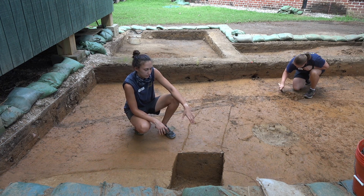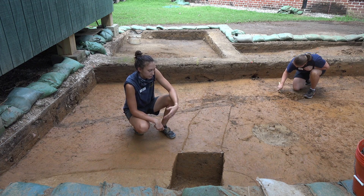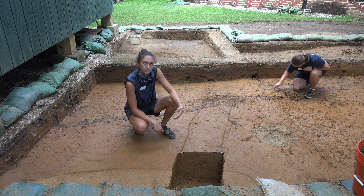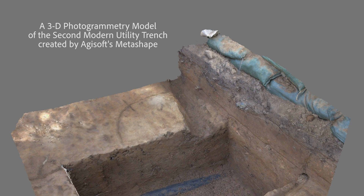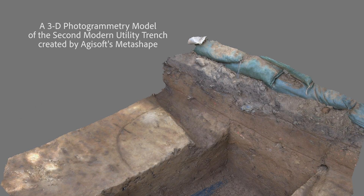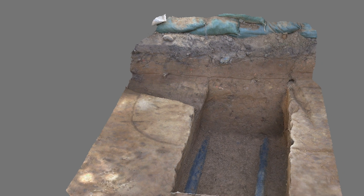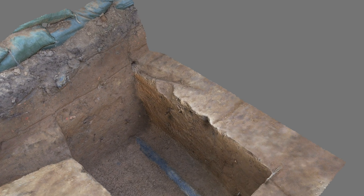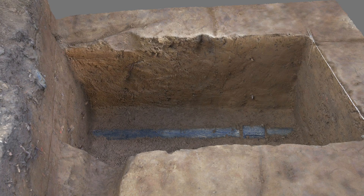With this modern utility ditch here, the reason we were testing into it is that in the original ground-penetrating radar surveys, we originally thought it may be part of a boundary ditch — which would be quite a bit earlier. We were testing to see if we could find any artifacts — likely trash placed in the ditch to fill it — to date it. But as you can see from the sides of the test here, they're very, very vertical, which is an indication that it's a more modern feature. If it were a historic ditch, the sides would be more sloped.